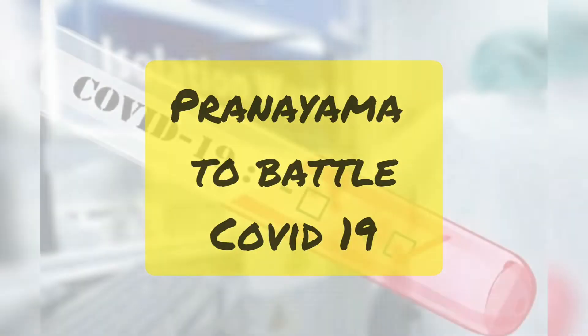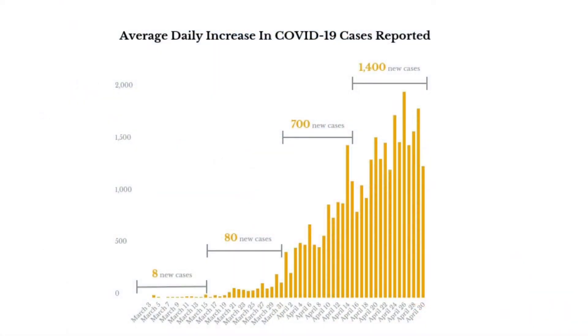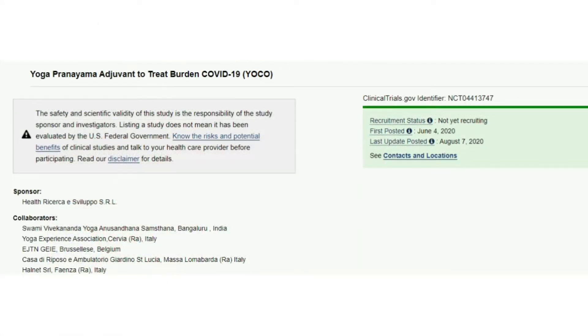Pranayama to battle COVID-19. Namaste. As we all know, we are going through terrible times with COVID-19 prevailing in and around our community. As the number of COVID cases are escalating day by day, there is a need for healthy lifestyle practices to be followed in our daily routine. Today, we will see how Pranayama can be effectively done to strengthen ourselves, body and mind.